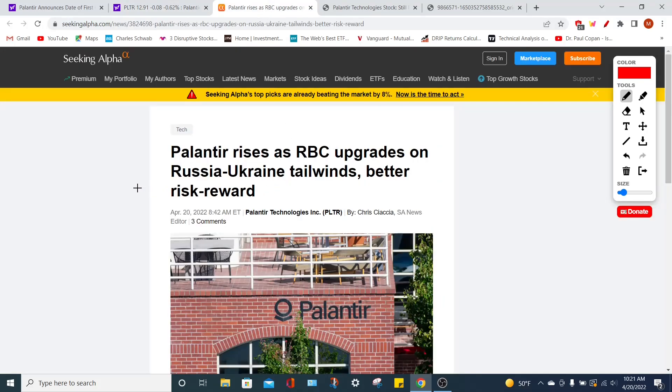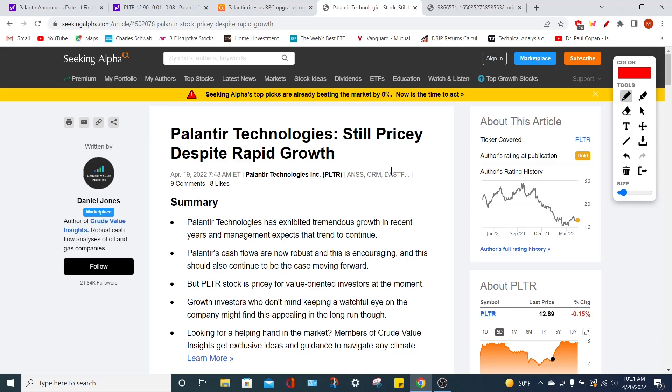Then we're going to talk about how some analysts have actually upgraded their price targets for the PLTR stock, which is fantastic news for Palantir investors. From then on, we're going to talk about if the PLTR stock is very pricey right now despite the recent pullback, and if investors should end up buying this company and holding for the long term.